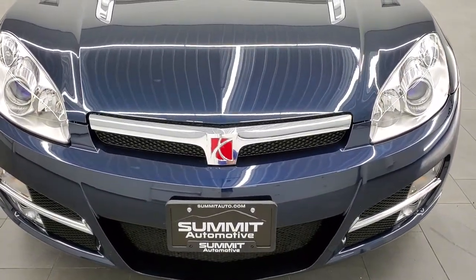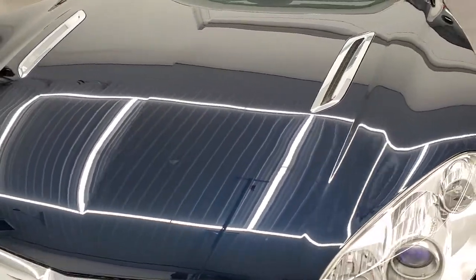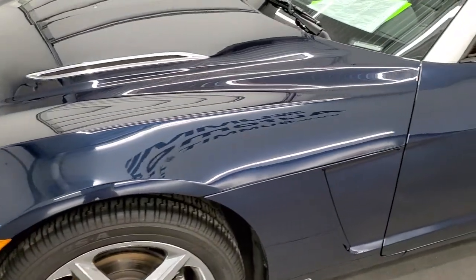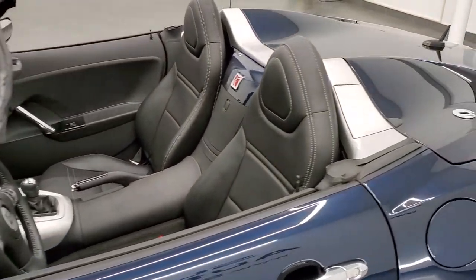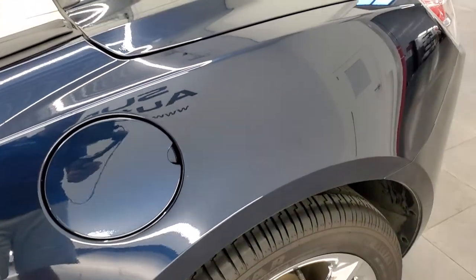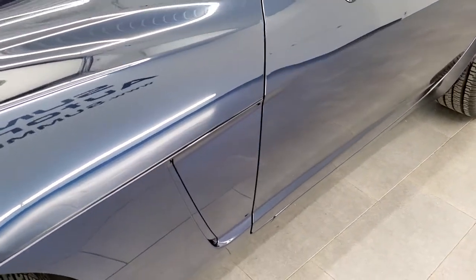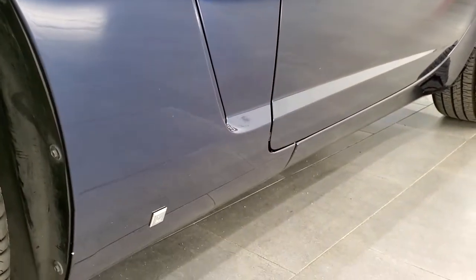Midnight Blue Metallic is the color. We shoot all of our videos in 1080p, 60 frames per second, so if you have HD capabilities on your computer, tablet, smartphone, or television, turn them on right now because it is definitely your best way to check out the quality and condition of this car before seeing it in person. If you'd like to subscribe to our YouTube channel, in the lower right hand part of the screen is a subscribe button — click that and then click the bell notifications to get updates on the videos we do each and every day here at Summit Auto.